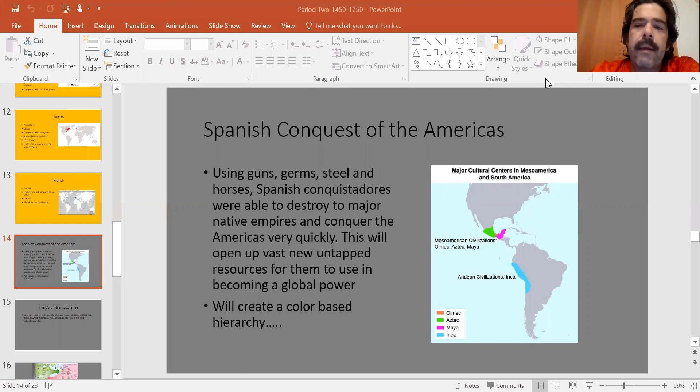There were the Aztecs and the Incas — two big empires, one in Mexico and one in South America. The Spanish were able to destroy and conquer these empires very quickly, because they had advantages that Native American groups didn't have. Guns, steel, and horses are all things that Europeans had that Native American groups did not.